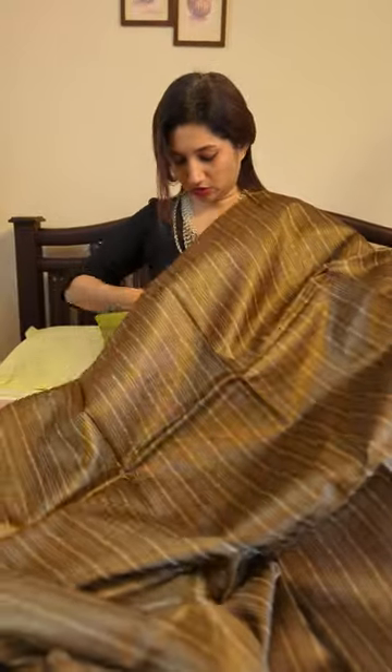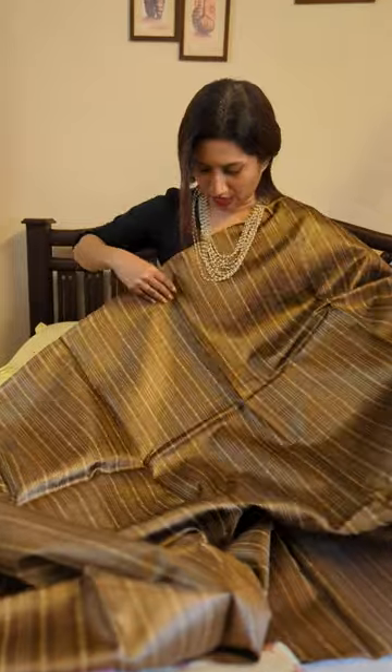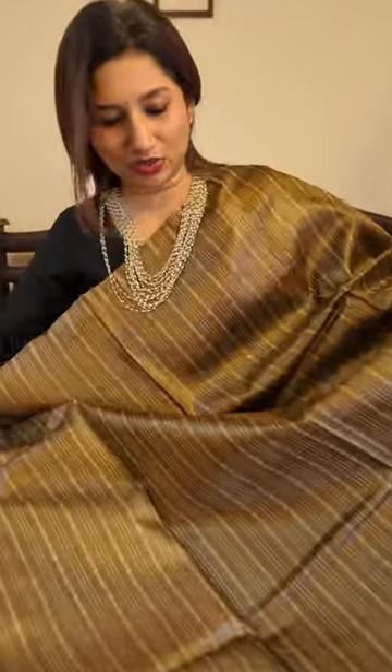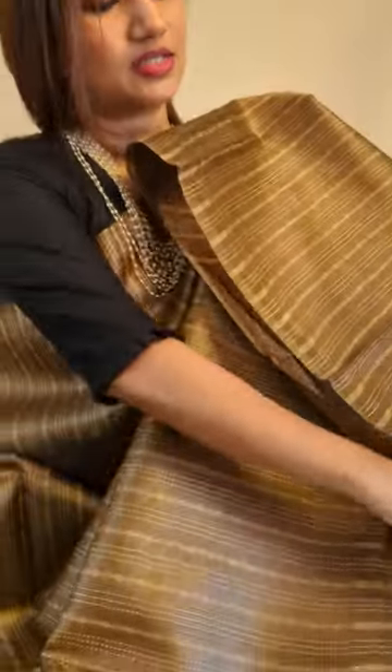This is a beautiful elegant tassa silk drape. Team it up with beautiful gold jewelry, beaded jewelry, or even pearls — I think pearls will look really pretty with this. Here is my hand-pick for all of you in this gorgeous tassa silk drape in brown.